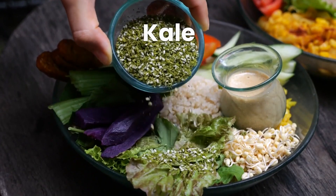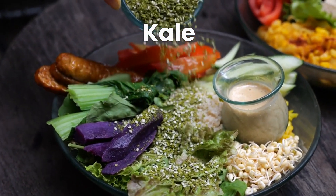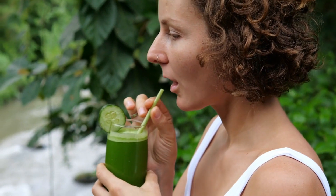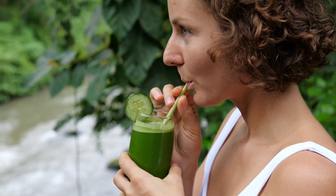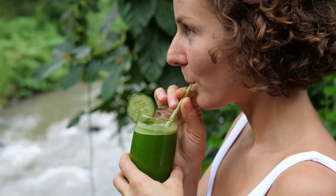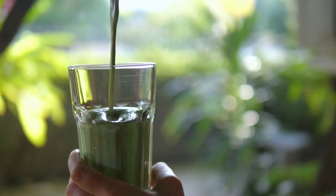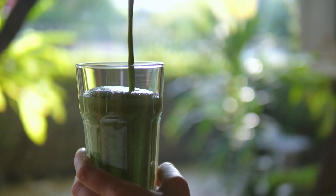Let's delve into these transformative approaches, commencing with kale — a nutritionally rich and antioxidant-packed superfood. It boasts compounds that act as a protective shield for your liver, effectively combating the cholesterol that exacerbates fatty liver disease. Incorporate kale into your diet by adding it to salads, blending it into smoothies, or utilizing it as a flavorful side dish.